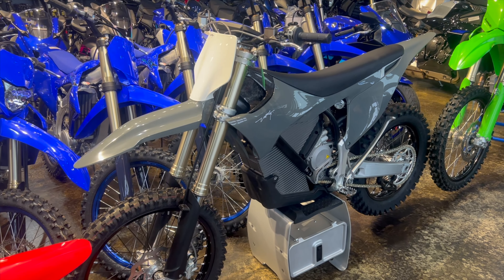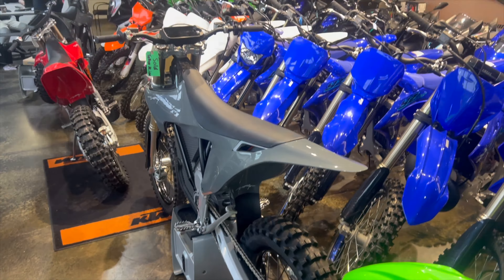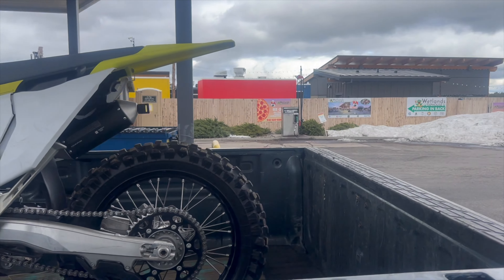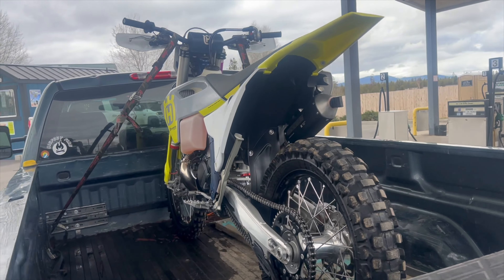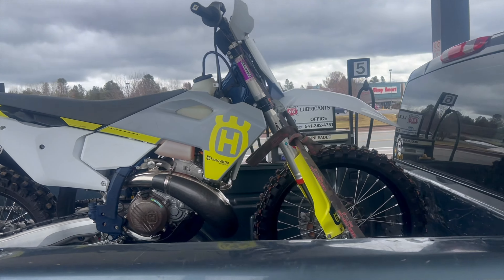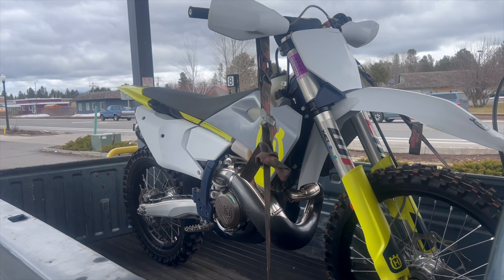There she is. Heading to meet the buyer here now. Last couple looks at this bad boy. This has been his sickest bike ever. It's gonna be sad to see her go.